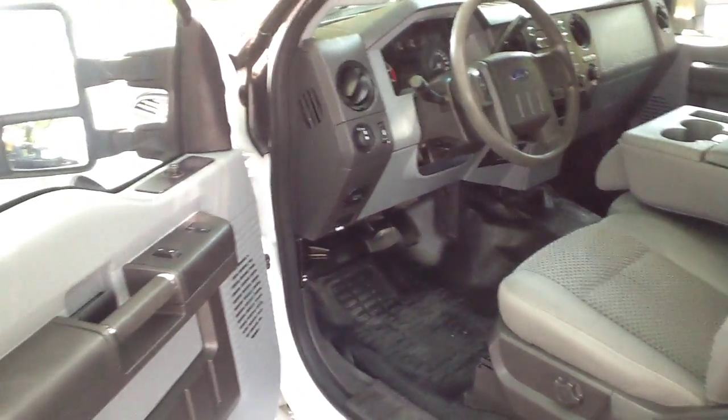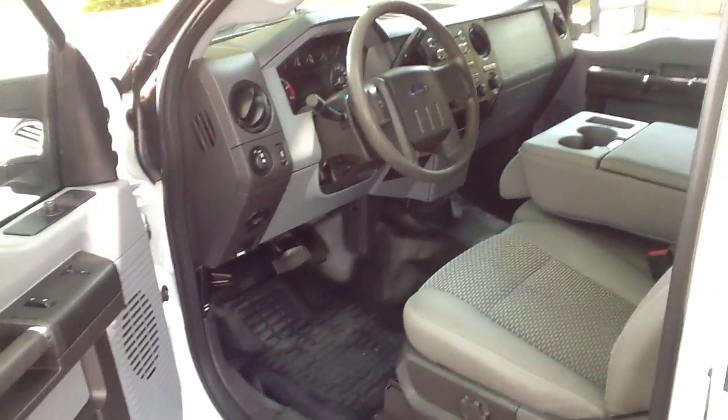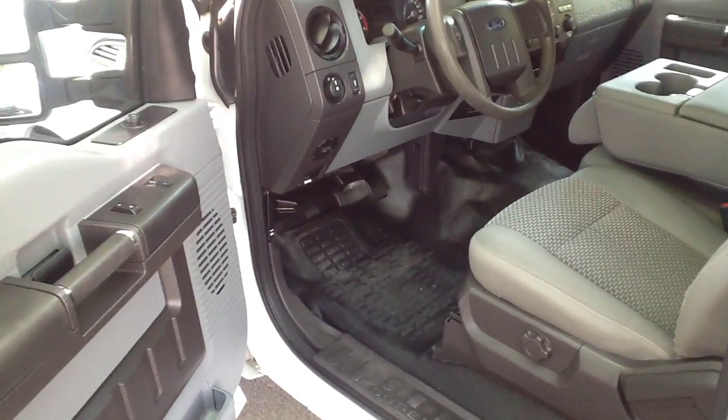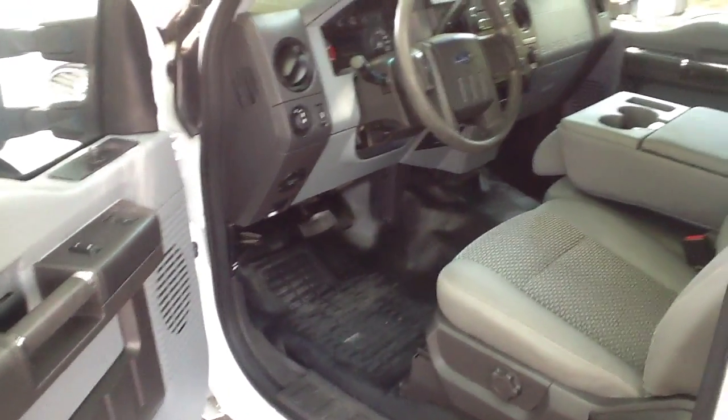Hi, this is Tom with Cellcom. This is a 2011 Ford F-250 SuperCab, Super Duty. It has the 6.7 liter diesel motor. It is a 4x4.